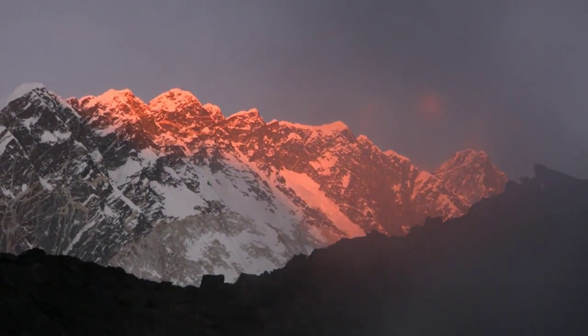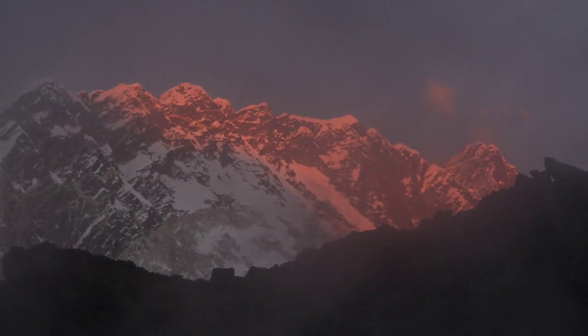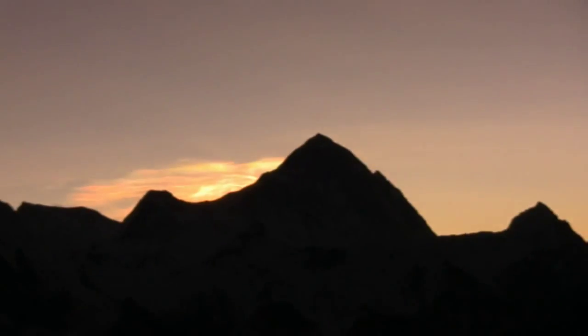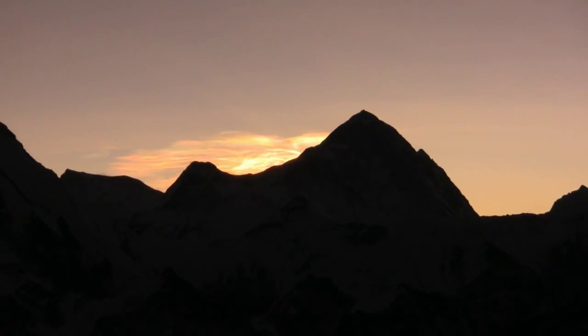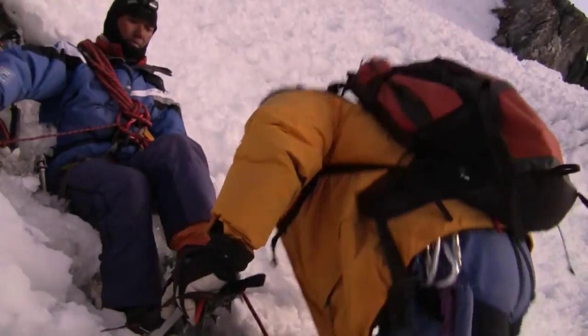Leaving the fireplace, the 8,000er Makalu glows in the morning light, as well as Lhotse. With PK Sherpa and Andy Sherpa we are already on the ice slopes on our way to the summit.